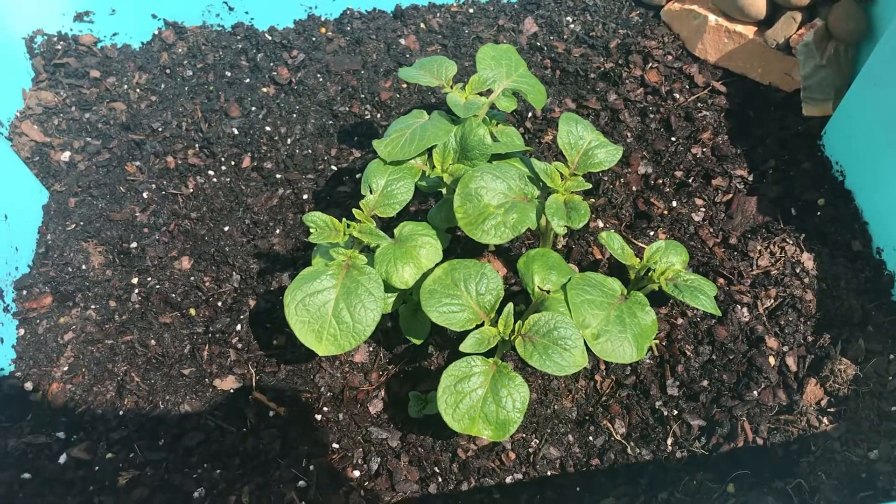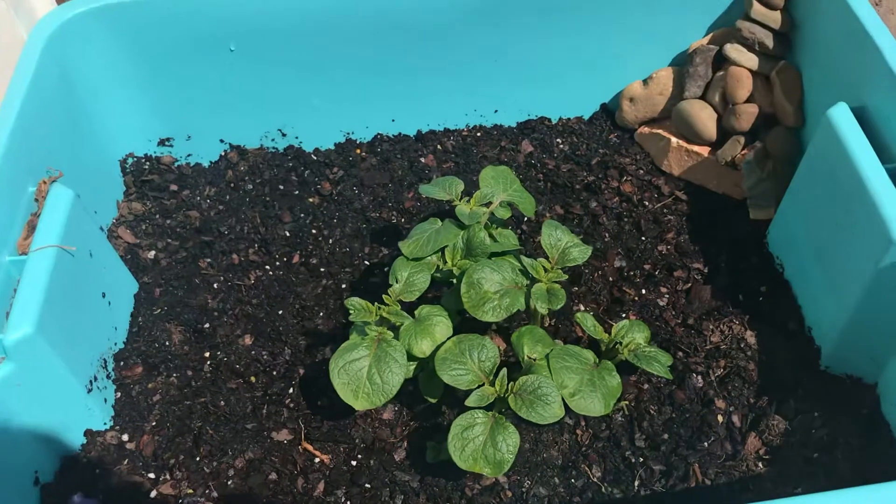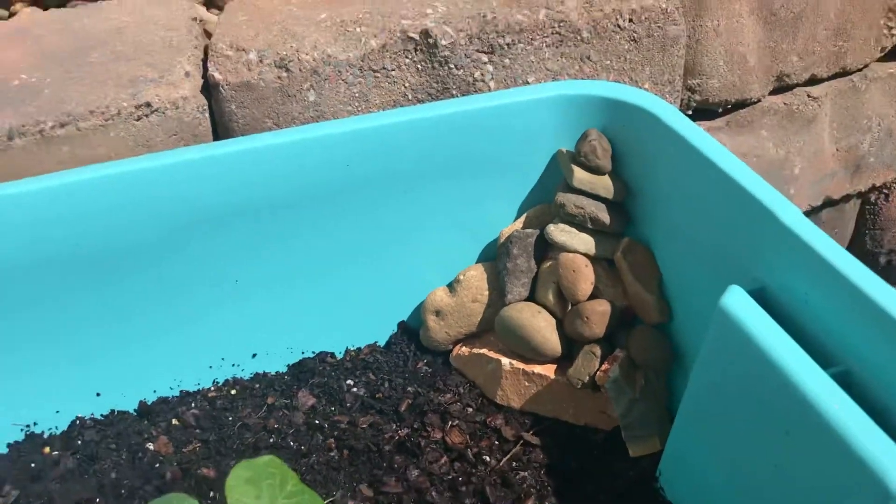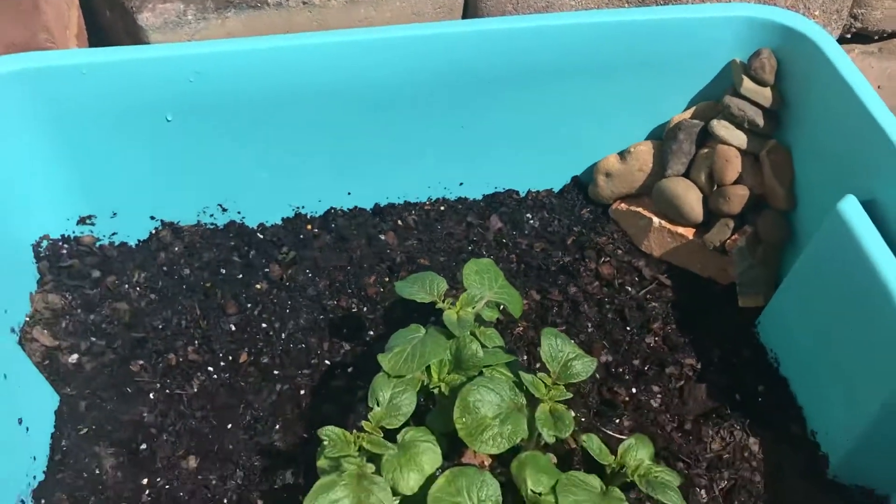My potato plant has made a lot of progress — it's got a lot of leaves on it now. I made this little ramp in the corner because a lizard keeps getting stuck in here, and I'm hoping it can climb out.